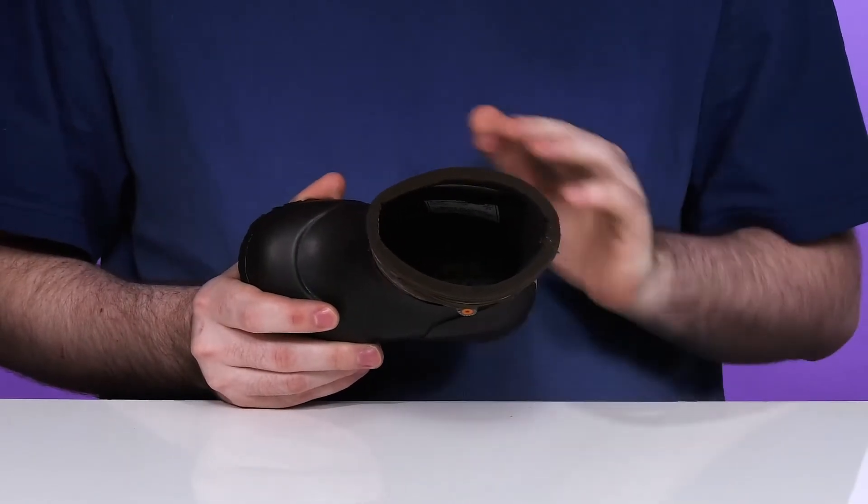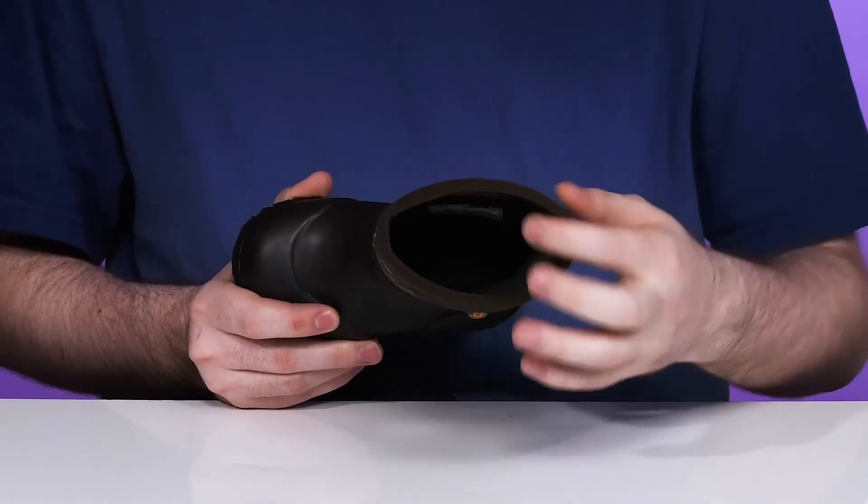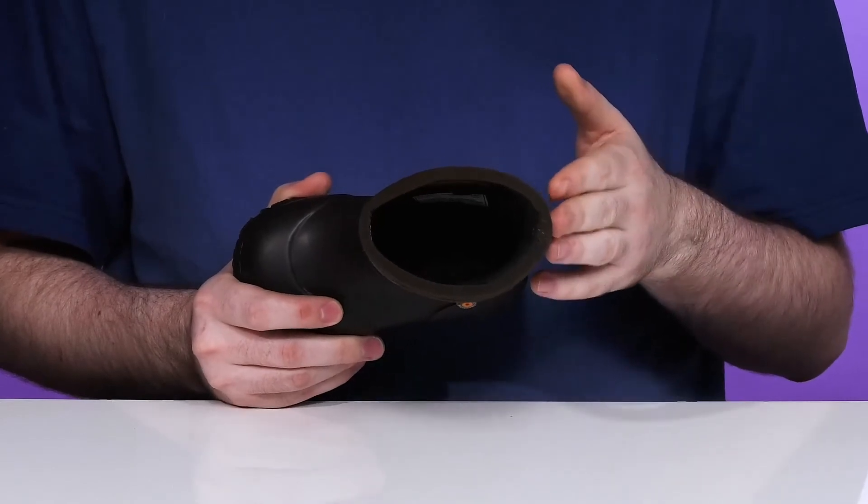The Max Wick technology along with the super breathable membrane keeps any water and moisture wicked away while also staying fresh with a DuraFresh treatment.